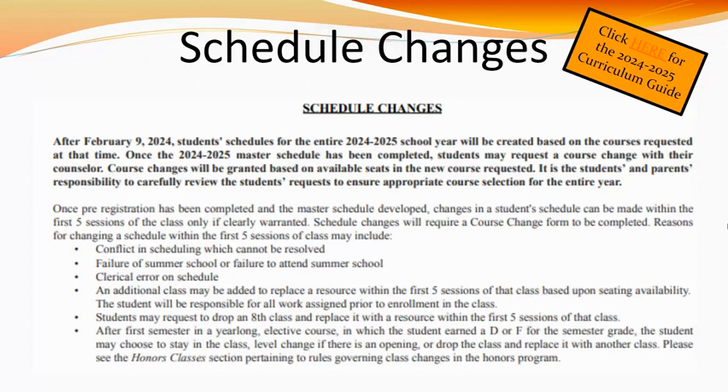After February 9, 2024, student schedules for the entire 2024–2025 school year will be created based on the courses selected at that time. Please note that once the master schedule for the 2024–2025 school year has been completed, any course request changes will be granted based upon availability. For this reason, it is the student's and parent's responsibility to carefully review course selection choices. Please refer to page 4 of the curriculum guide for our policy regarding schedule changes.